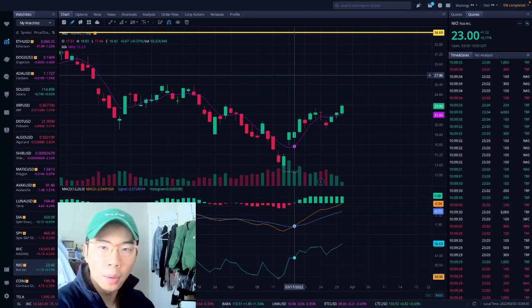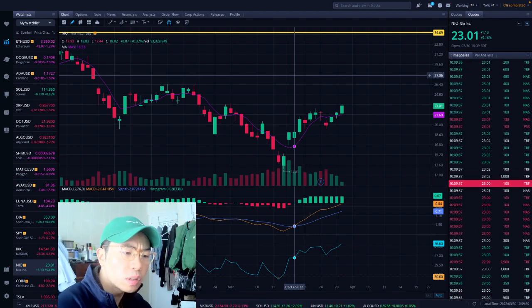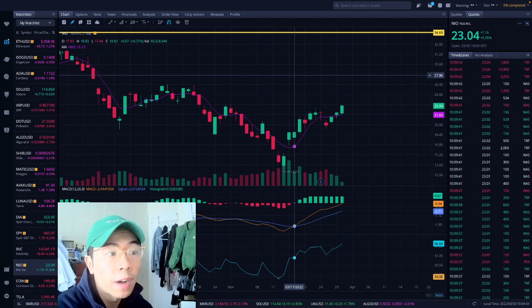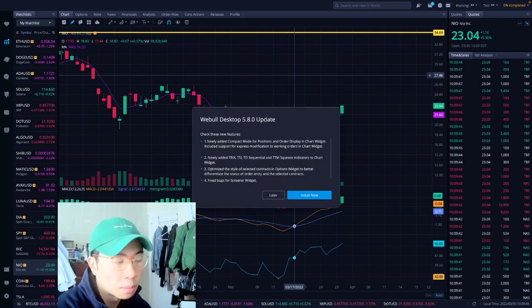Welcome to Synvest, where we talk about investing, finance, and professional women. At quarter time, 10:09am Eastern Time, NIO is currently up about 5.30% so far, trading at $23.04 at the moment.